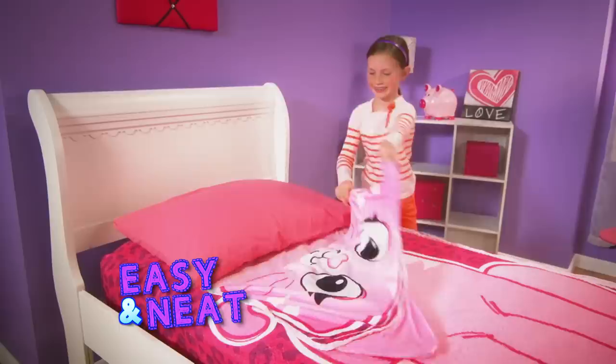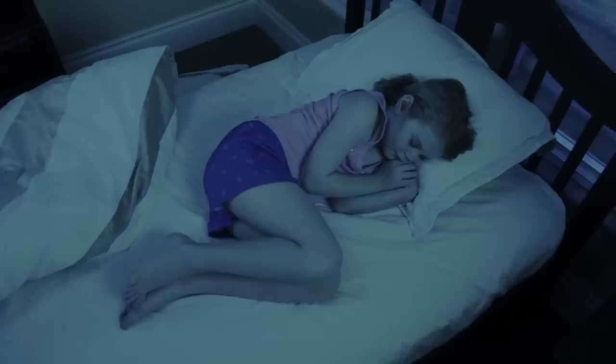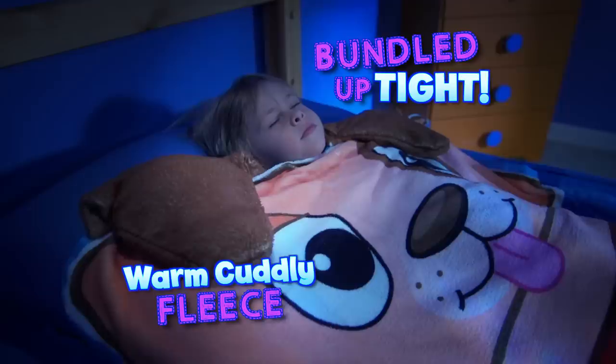I love my Zippy Sack. Zippy Sack fits just like a fitted sheet. So easy and neat. There's even a pocket to hide your stuff. No more tossing your covers off and freezing at night. Zippy Sack stays in place to keep you bundled up tight. And in the morning when you wake, just zip and flip and Zippy Sack is simple to make.